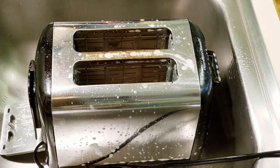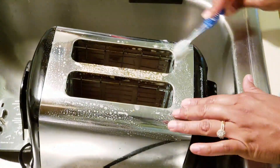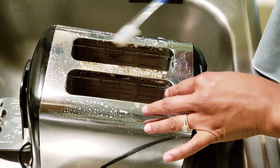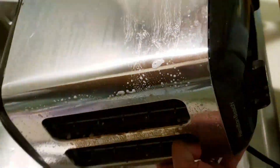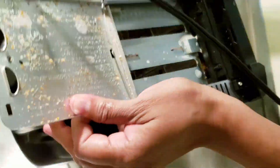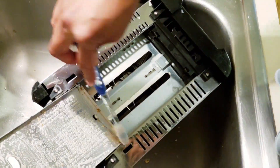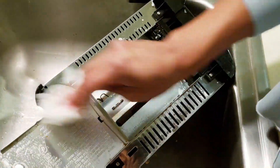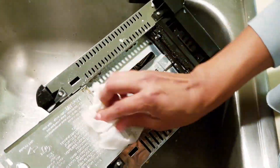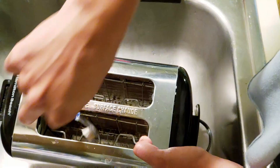I don't recommend getting your toaster wet. It didn't harm my toaster, but you just never know what can happen if you wet an appliance that isn't supposed to be wet. I used it because it was very dirty and nothing else would come off. It did help remove the buildup, but it was still stuck, so I scraped it off with the toothbrush. Then I had to rinse it with a little bit of water without wetting it too much.